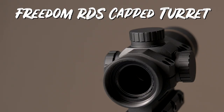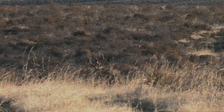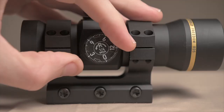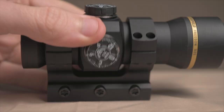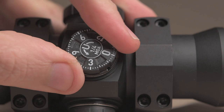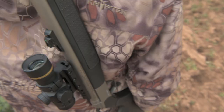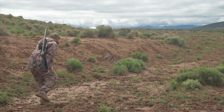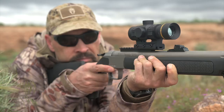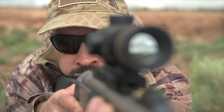The capped turret version is ideal for muzzle loaders and shotguns and provides rapid engagement for fixed-range hunting. Anodized aluminum caps protect the elevation and windage adjustment turrets from accidental movement. Finger adjustable turrets allow for quick and easy shift of point of impact. With one quarter MOA adjustment per click, the Freedom RDS provides 80 MOA of overall travel and single power magnification, making it ideal for a turkey gun or a muzzle loader in states that only permit one power red dots for hunting.